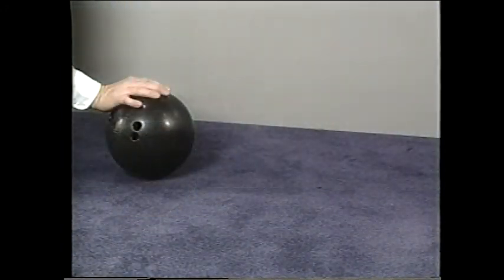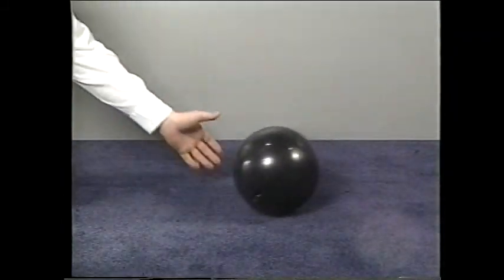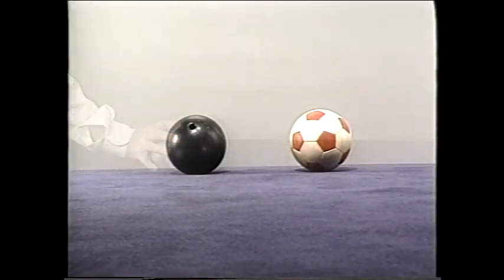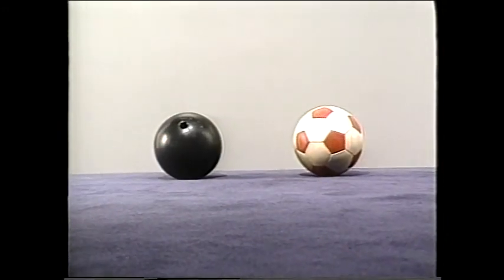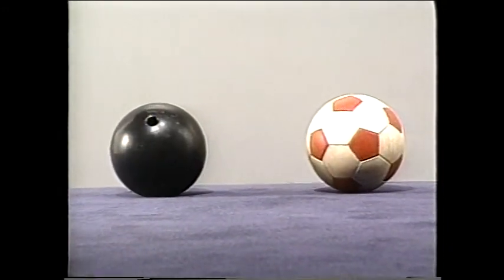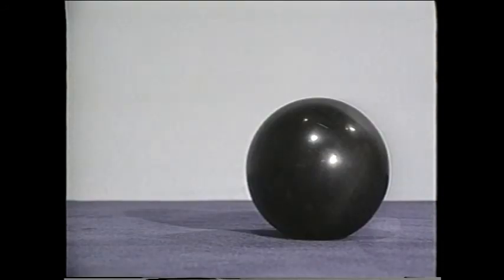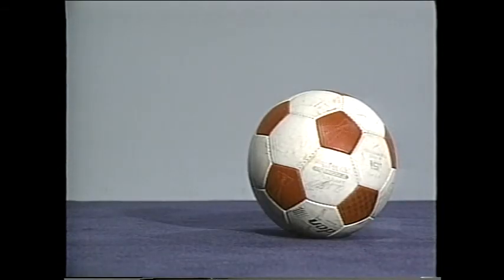How much inertia an object has depends on its mass. The heavier an object is, the more force it takes to start it moving, to change its direction, or to stop it once we get it moving. Since the bowling ball has more mass, its inertia is greater than that of the soccer ball. If we hit each ball with the same force, the bowling ball resists the change in motion more than the soccer ball.